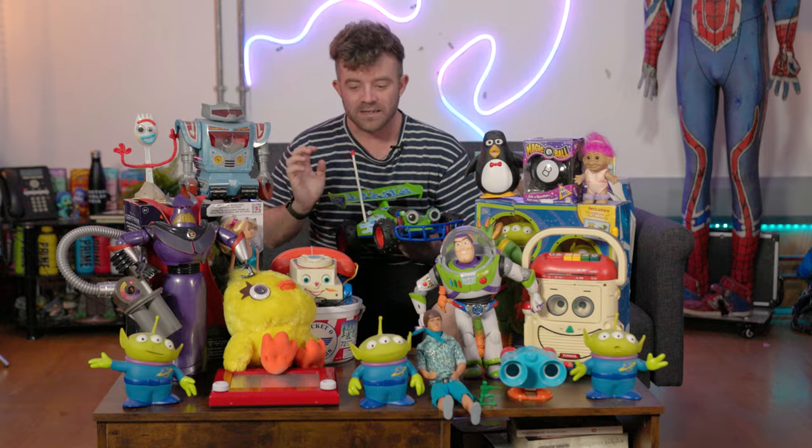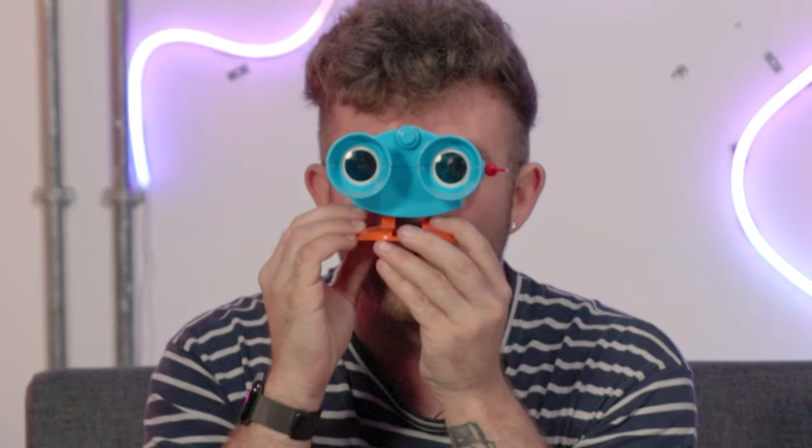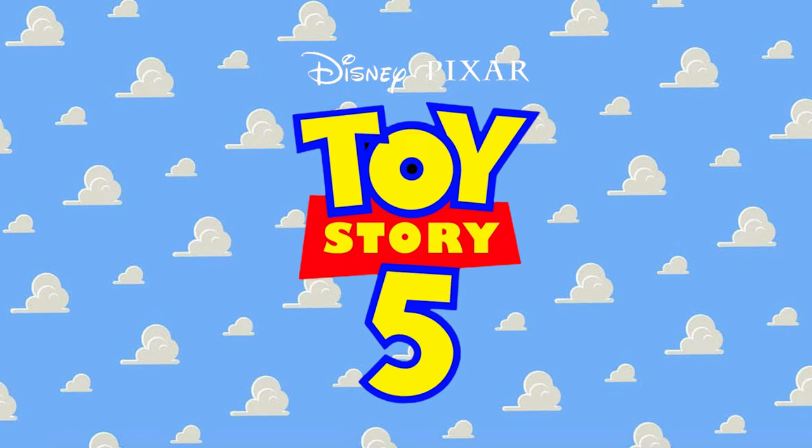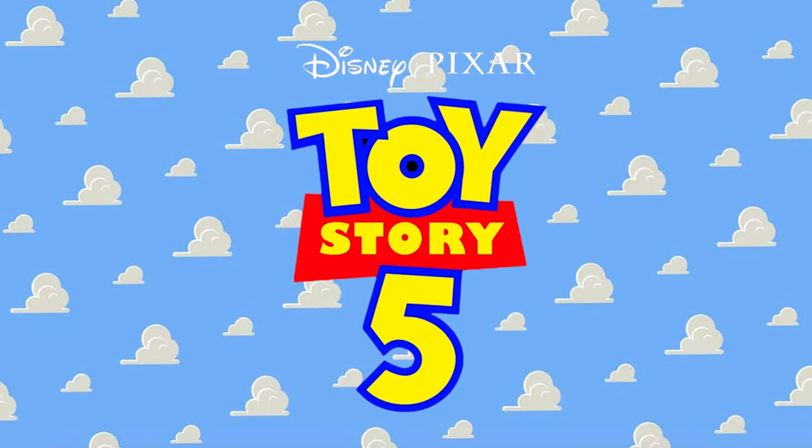Today I am showing you my entire collection of Toy Story toys. Toy Story 5 is coming out and I'm insanely excited for it, and to celebrate me buying more Toy Story toys, I thought I'd show you my old Toy Story toys.